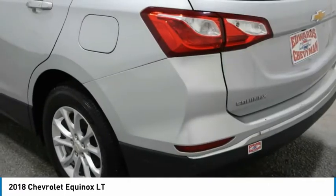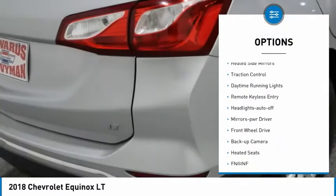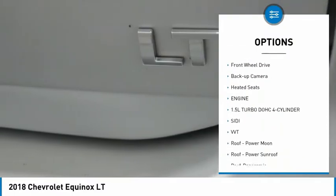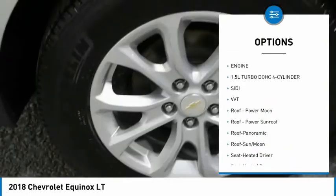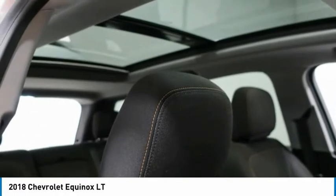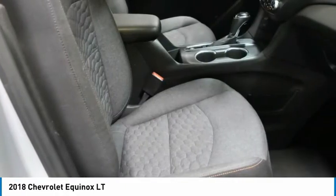Here are some of this vehicle's great options: aluminum wheels, heated side mirrors, traction control, daytime running lights, remote keyless entry, headlights auto off, mirror memory, FWD, backup camera, heated seats. Come take a test drive today.